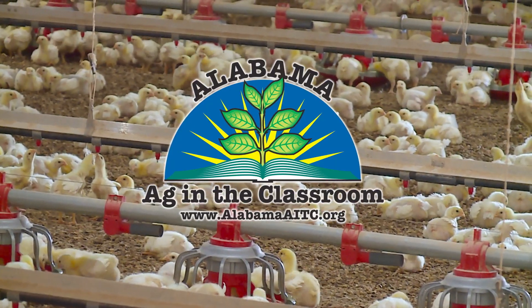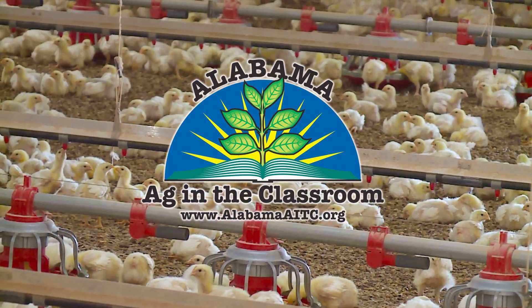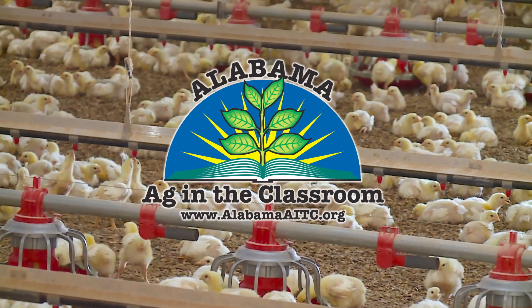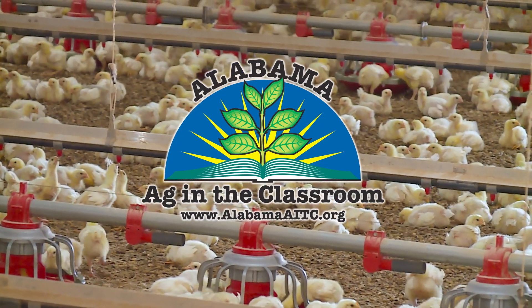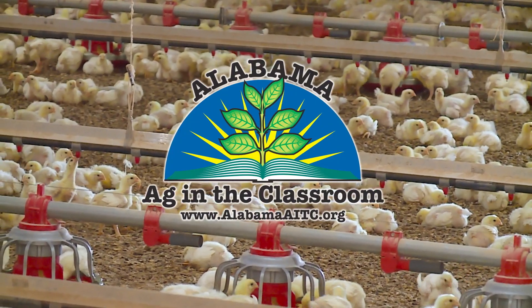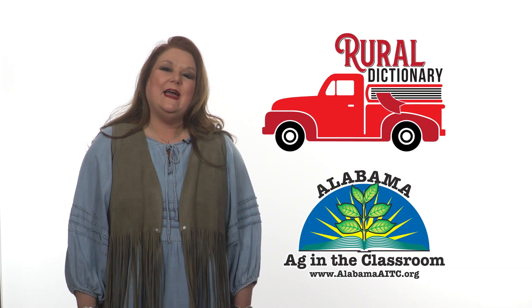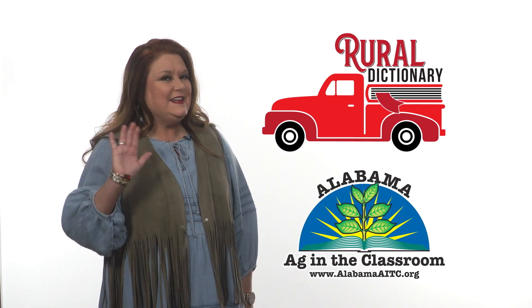Ag education resources rule the roost online at AlabamaAITC.org. While you're there, be sure to check out details about our annual free Summer Institute for Teachers. This rural dictionary is brought to you by Alabama Ag in the Classroom. See you next time!